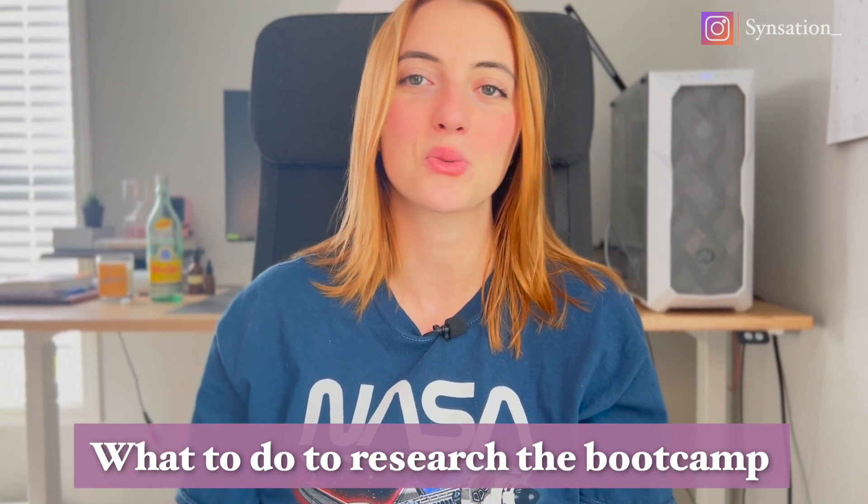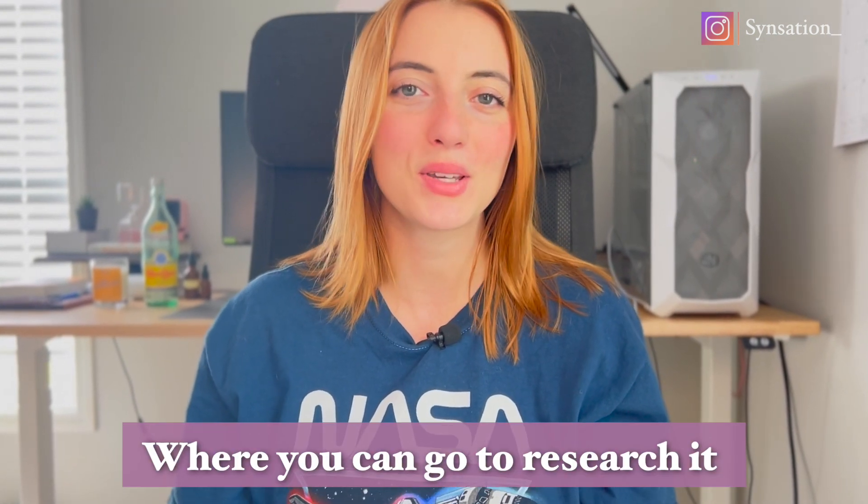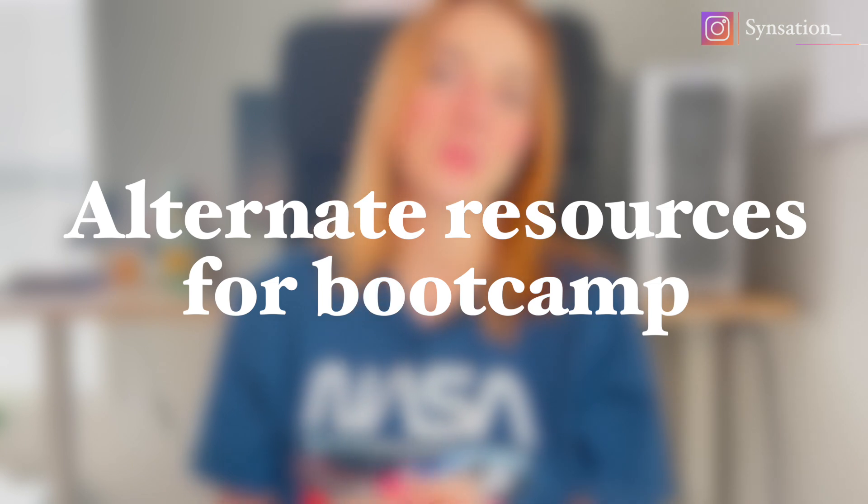Hopefully you're walking away from this video with an understanding of what you need to do to research a bootcamp and where you can go to do it. If you enjoyed this video and found it helpful, please like it and subscribe to my channel. I'll see you later this week for my video on alternate resources for bootcamp.